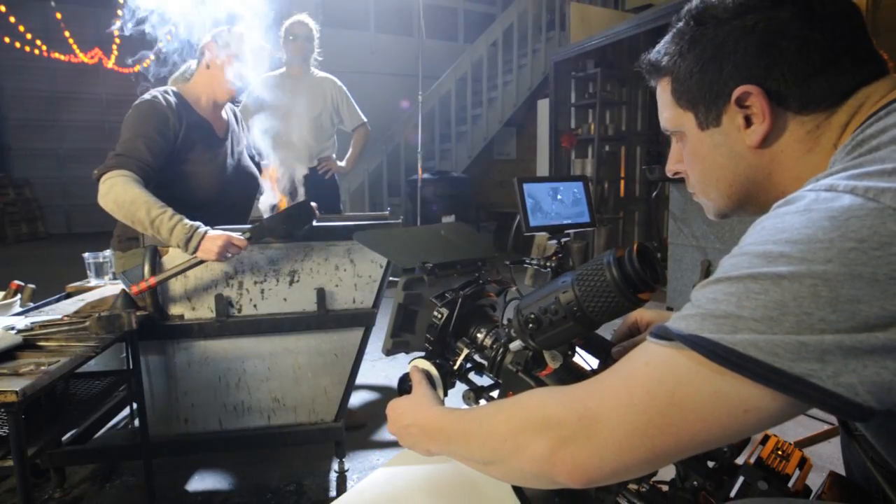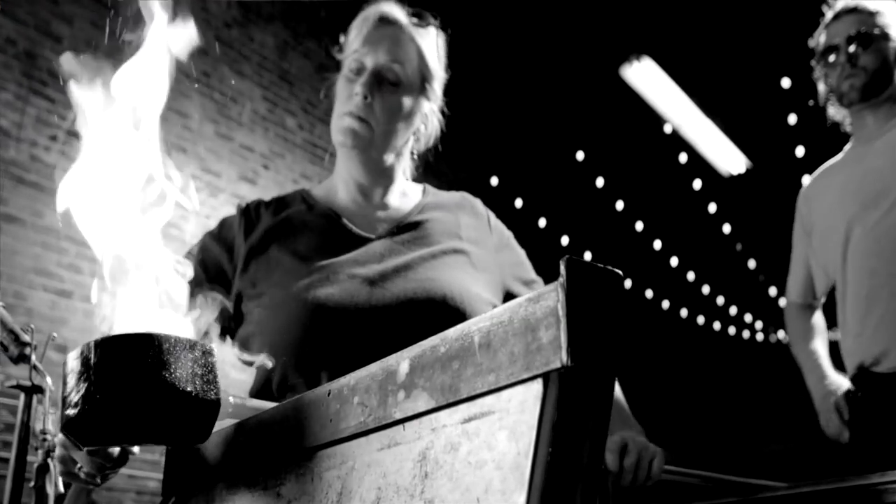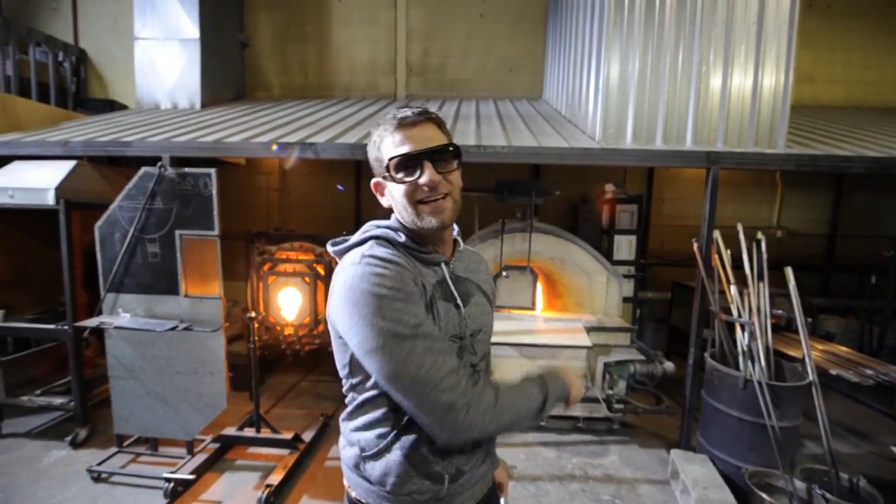She's going to drop a ball of glass into a piece of wood to shape it, and there's a lot of flames that are going to come up, so we're using the RED to capture those flames in slow motion.